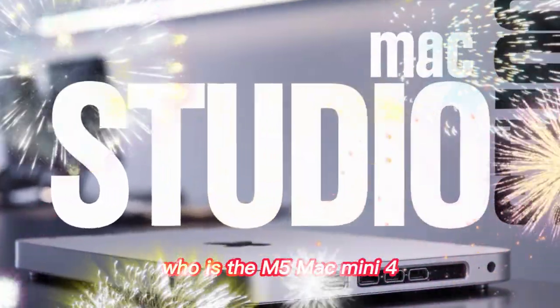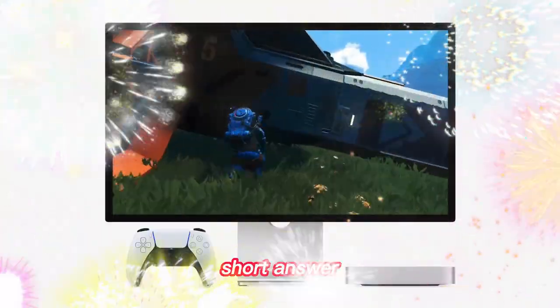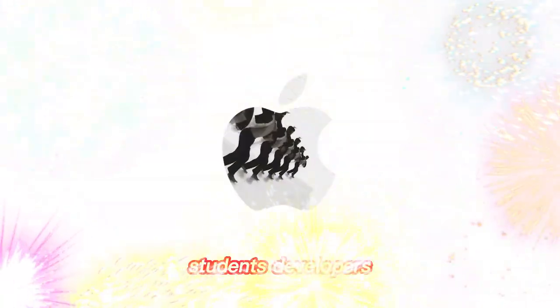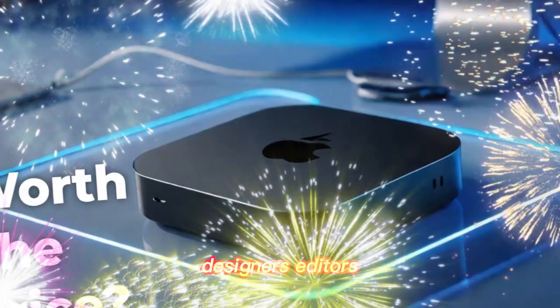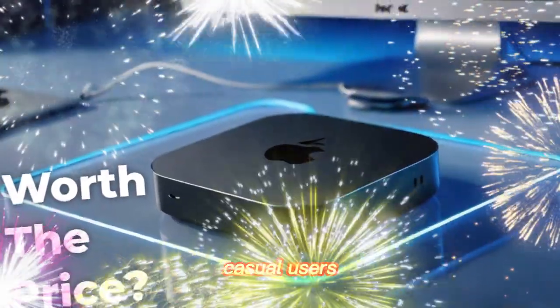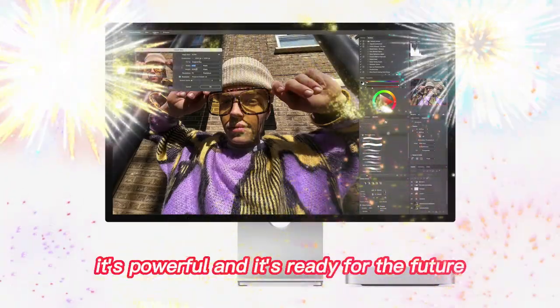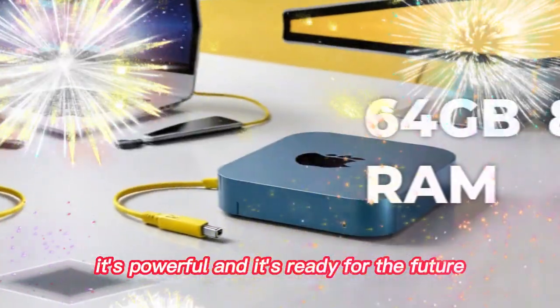Who is the M5 Mac Mini for? Short answer — almost everyone. Students, developers, designers, editors, casual users, small businesses. The Mac Mini is small, it's powerful, and it's ready for the future.